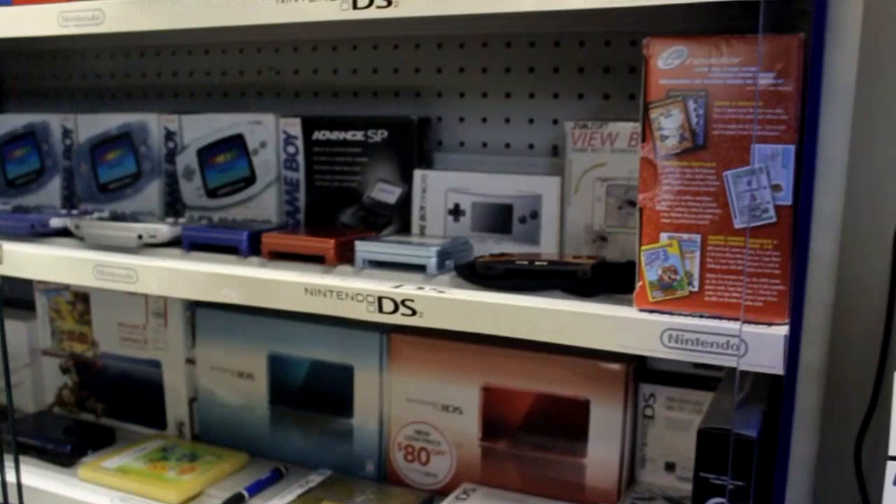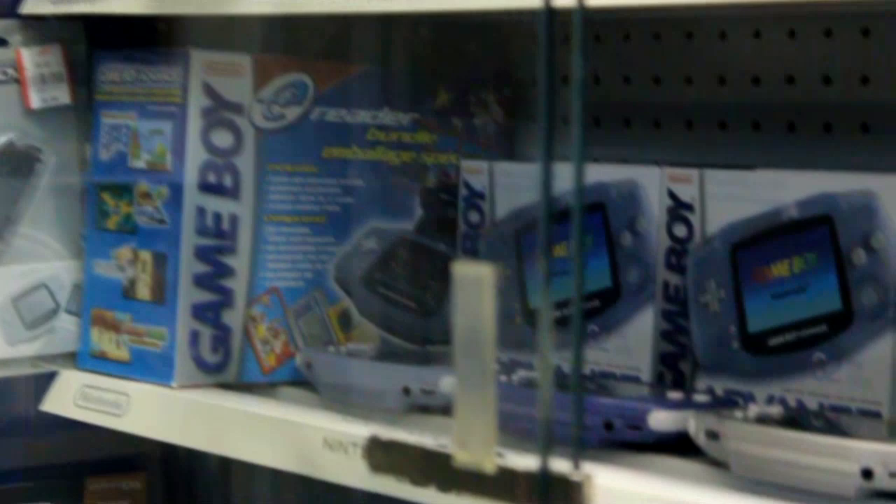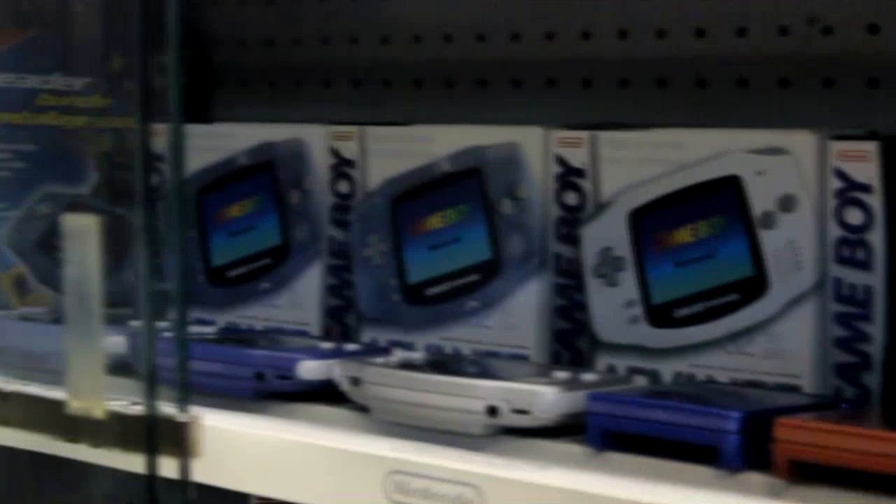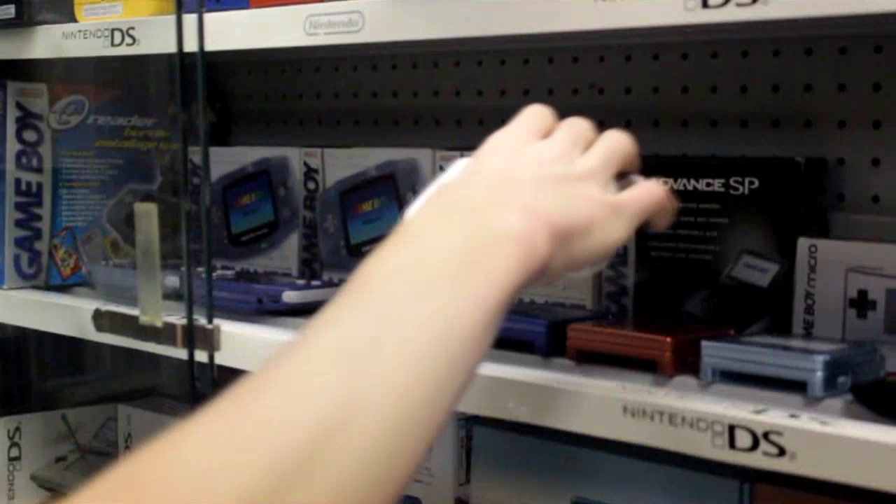The shelf below that is dedicated to Game Boy Advance stuff. On the far left, we have one of the wireless receivers — that wasn't really used too much, but it's still neat to have it complete in the package. We have the e-reader and Game Boy Advance package set, which is pretty cool. And we have a whole bunch of different versions of the normal Game Boy Advance — I think they're complete in the box, along with a few which aren't, such as the silver one. I've always really liked the silver Game Boy Advance.